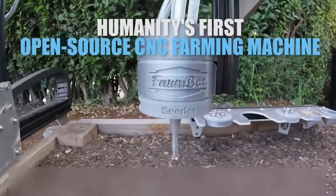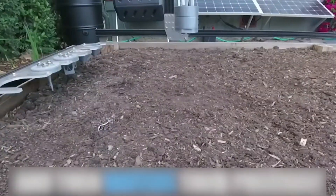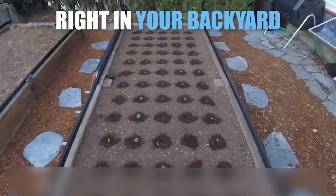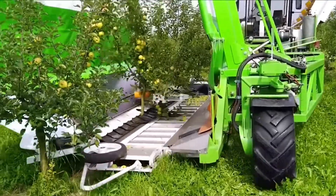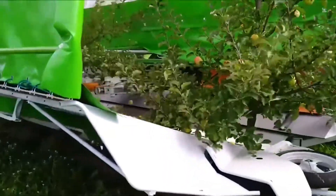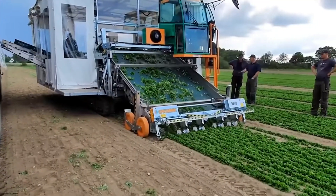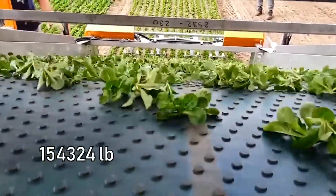This mini-farm's processes are all fully automated and just look at what can be grown. Thanks to precise vibrations, this machine doesn't leave a single apple on the tree. Check out this mobile workshop that can process 70 tons of salad per hour.